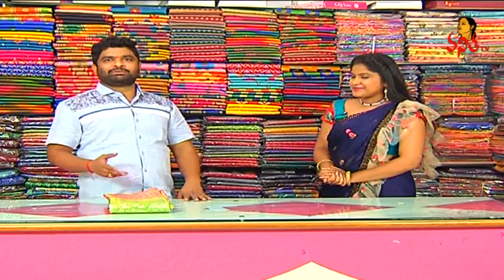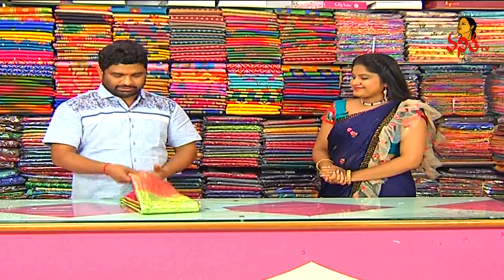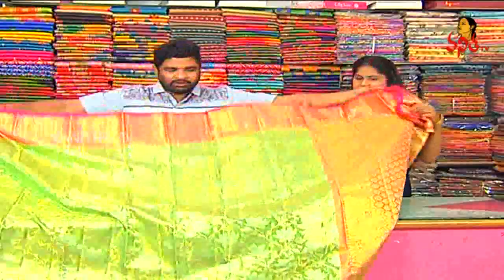Do you want to see a collection today? I'm going to show you a very good collection of fancy saree varieties. First of all, it's a traditional combination of saree. We have excellent designs, beautiful borders and combinations.